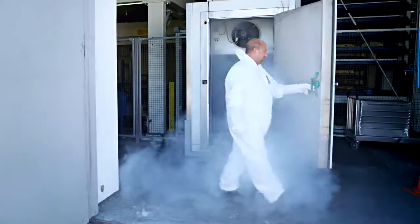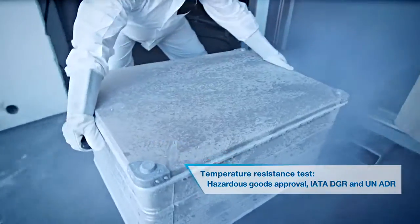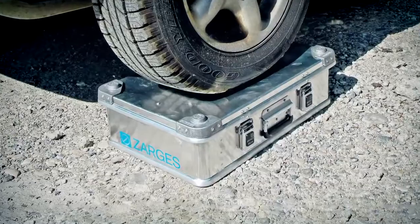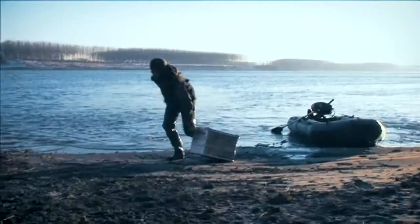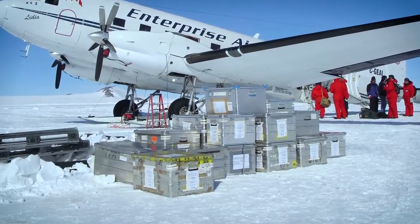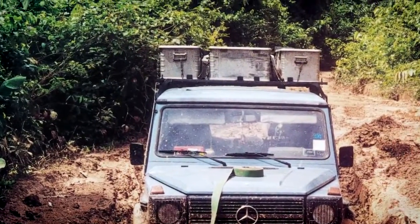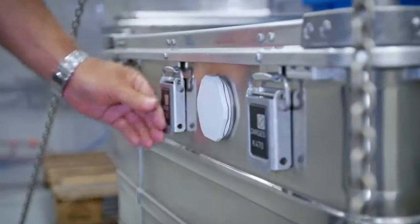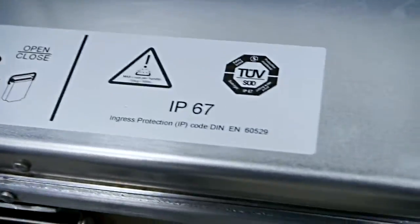Second, our products need to pass a number of demanding tests to ensure that all specifications are met or even exceeded. First and foremost, our boxes have a protection function. The valuable content of our customers must be kept safe during all transportation and storage at all times — especially when traveling off the beaten track, in rough and wet conditions, or when a box drops. There are international standards for testing such scenarios.